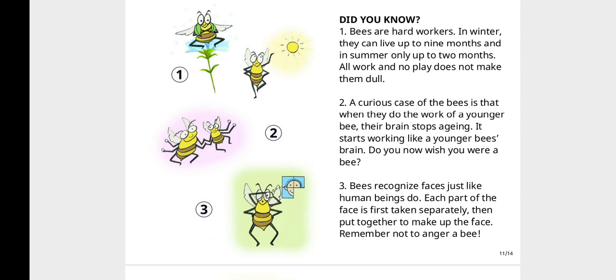Bees recognize faces just like human beings do. Each part of the face is first taken separately, then put together to make up the face. Remember not to anger a bee!